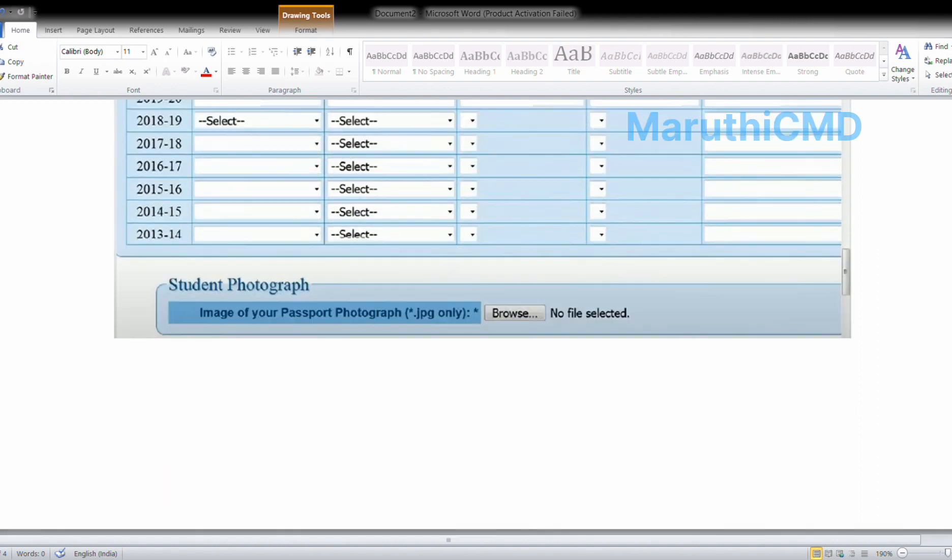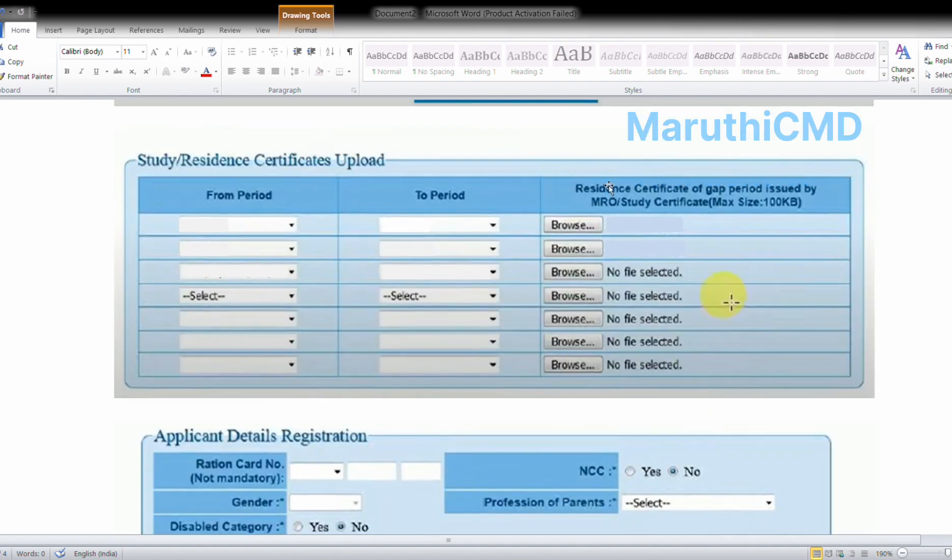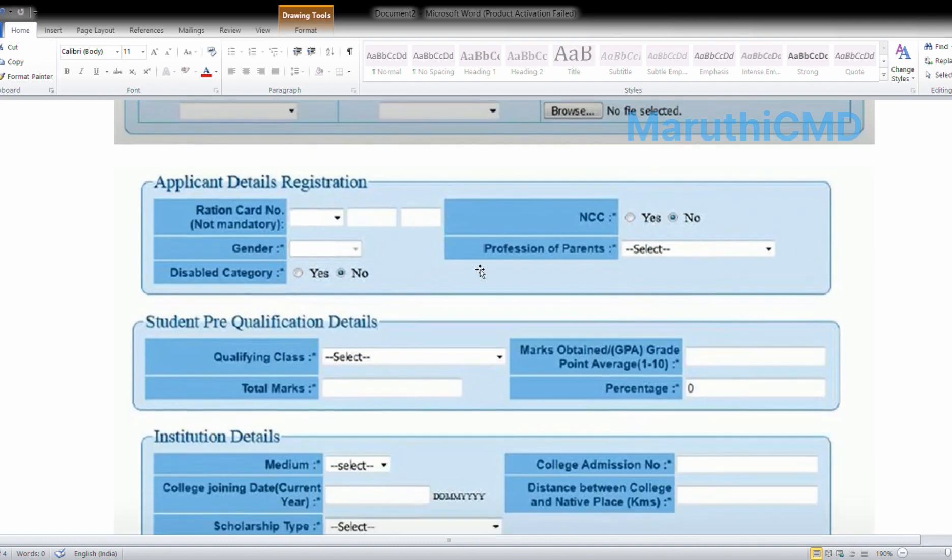Upload your student passport photograph. Next, confirm bank details and upload your passbook front photo. You can also upload study and bona fide certificates, last 7 years residency certificates, and enter the study certificate details and application details. You can also enter the registration card and indicate NCC participation.